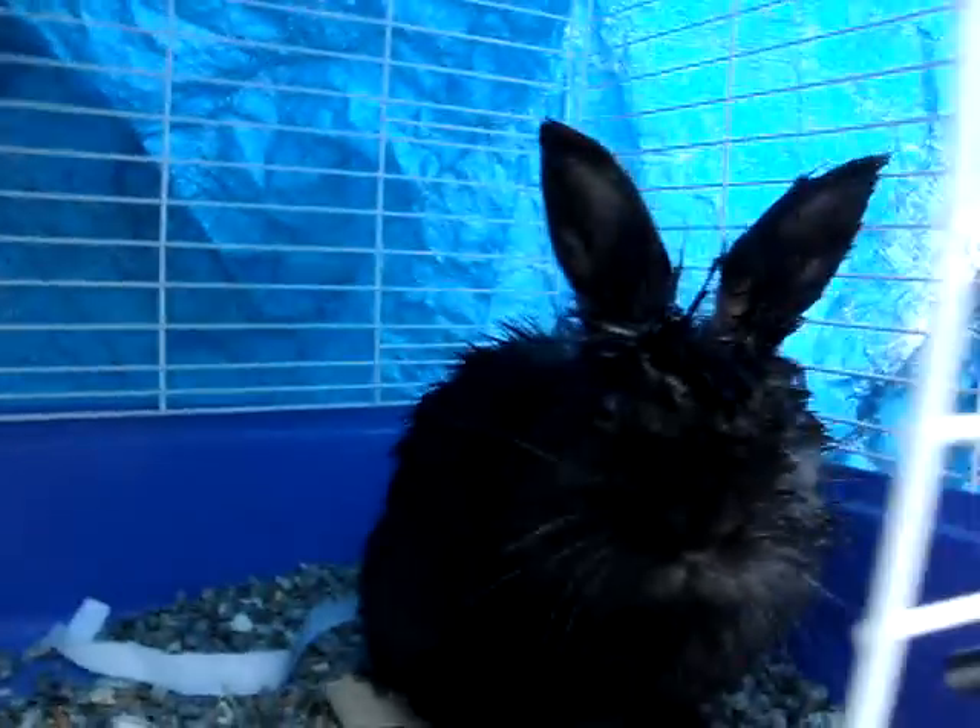This is another pet. He just got here. I don't mind him — he's a black, and you can't really see him, but he's a black lionhead buck. I am calling him Mohawk.